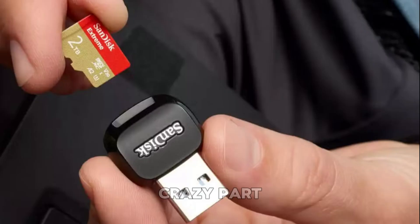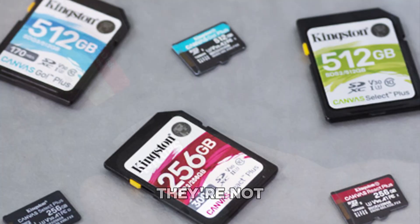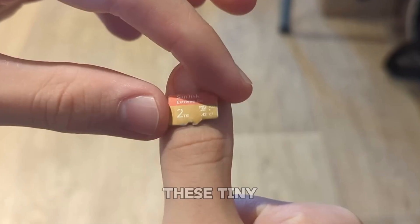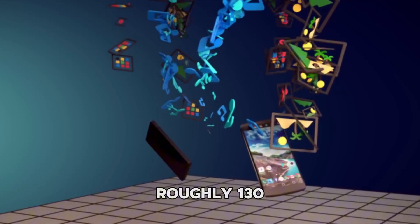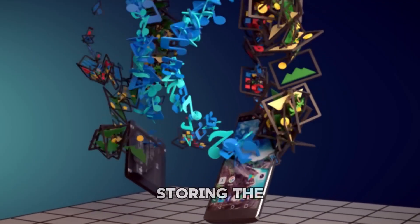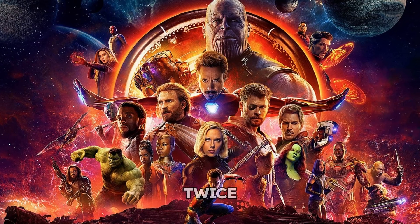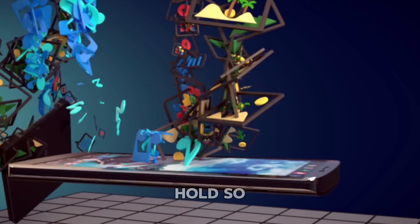Fast forward 5 years and the crazy part is, real 2TB microSD cards actually exist now — and they're not made in some dimly lit sweatshop. These tiny cards are about the size of a thumbnail, yet they can store roughly 130 hours of 4K video at 60 frames per second. That's like storing the entire Marvel Cinematic Universe twice, with space left over for cat videos.